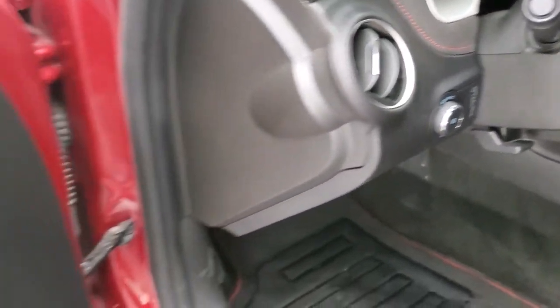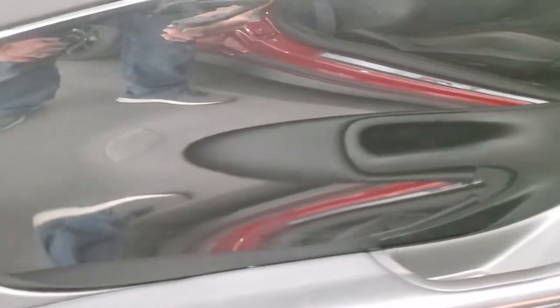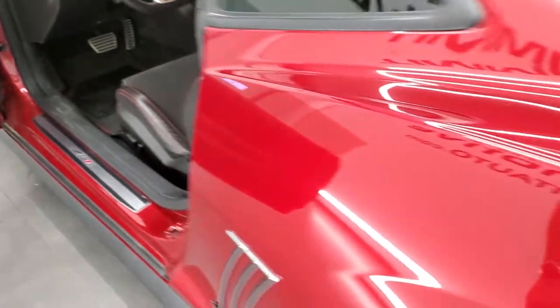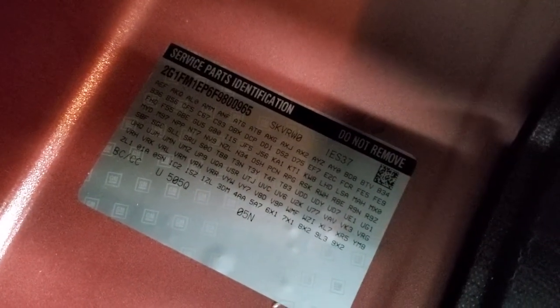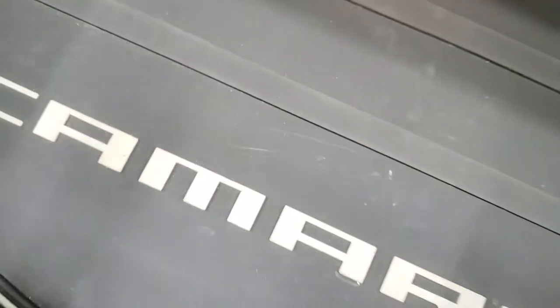It has auto headlamps, a tilt telescopic steering wheel, and nice metallic black trim on the doors. It does have the Boston Premium Audio System. In the trunk, it comes with a car cover and an all-weather floor mat. If you ever want to check your RPO codes, they're right back there — feel free to pause and take a look to make sure it has all the options you're looking for. Trunk shuts nice and solidly.